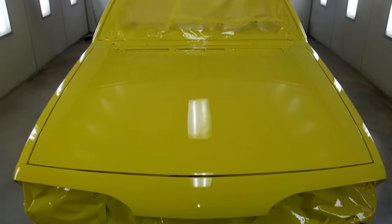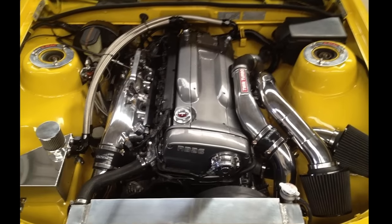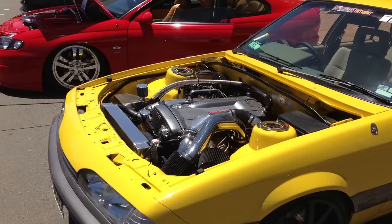Once we got it painted, it felt like it needed an engine. We rushed into that a little bit and set it up with a twin-turbo setup out of an R32 GTR. We had that setup for about 12 months and then decided to change it over to the V8.